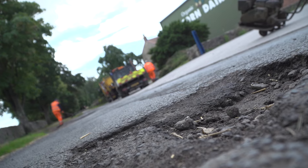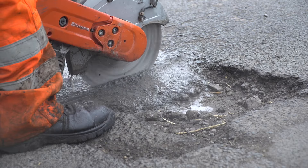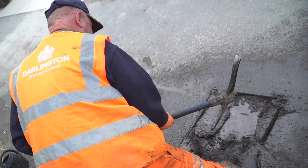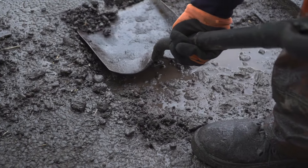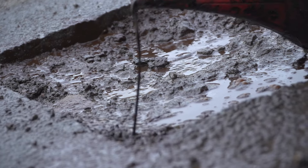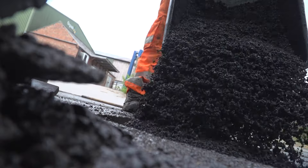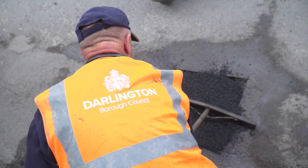When you report a pothole, one of our highways inspectors will be on site within 24 hours to determine how urgently it needs repairing. Once inspected, if the pothole isn't considered dangerous, it will be repaired within 20 working days. The most dangerous potholes will be repaired within 24 hours.